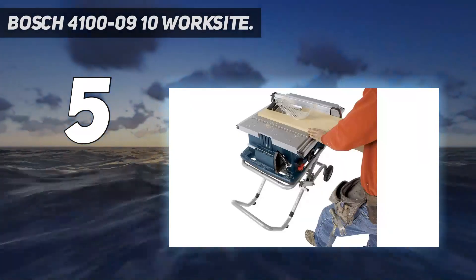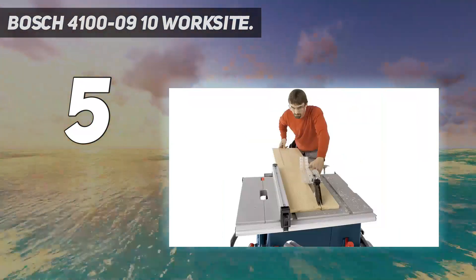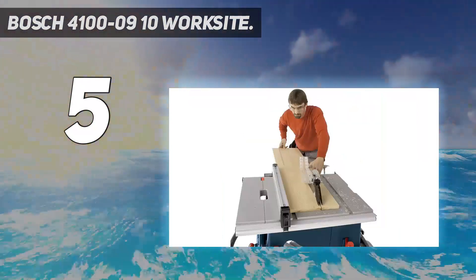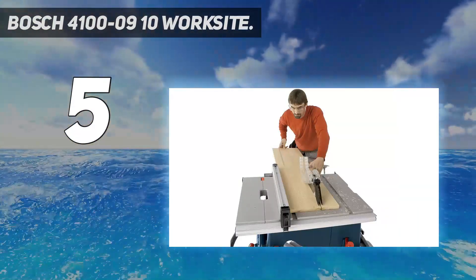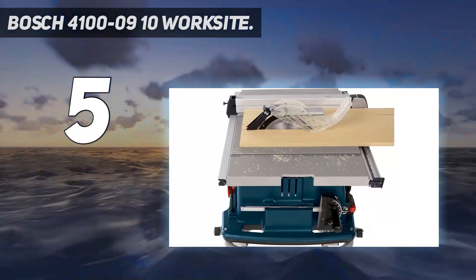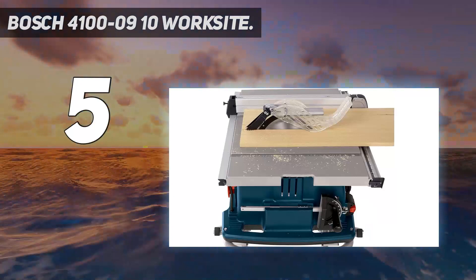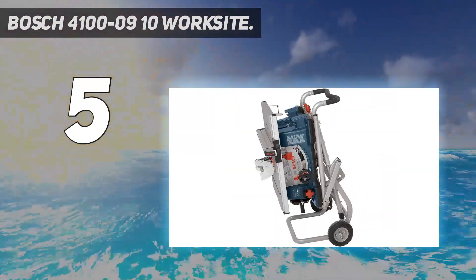The saw is also relatively small with just a 25-inch rip capacity to the right of the blade. This design flaw in the stand is important and may necessitate buying a separate stand or operating your saw on a table surface. Note that Bosch also only offers a one-year warranty, so you could encounter this problem after that time if you don't use the saw frequently.